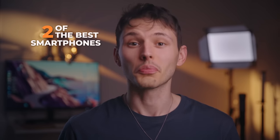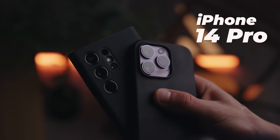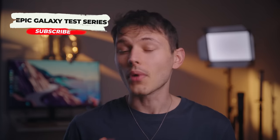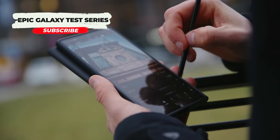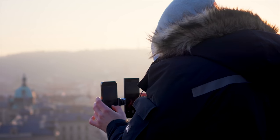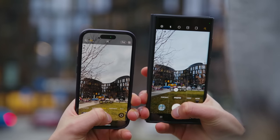Hey, Steven is here! Today we're going to be putting two of the best smartphones on the planet to the test: the iPhone 14 Pro and the Samsung Galaxy S23 Ultra. As a filmmaker, I'm all about that camera game, but we're not just stopping there. I'll be checking out everything these flagships have to offer — all in the name of finding the perfect phone for creators and everyday users.